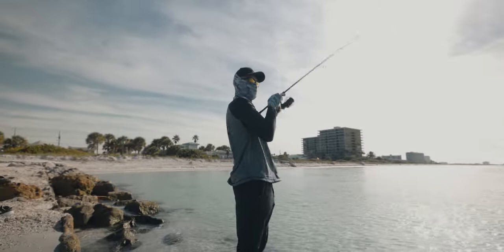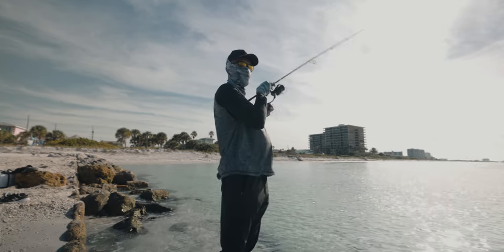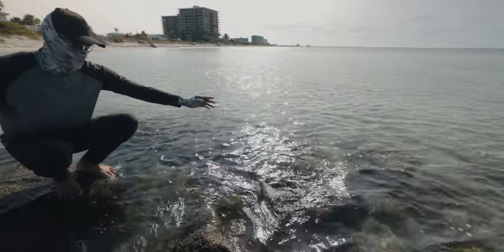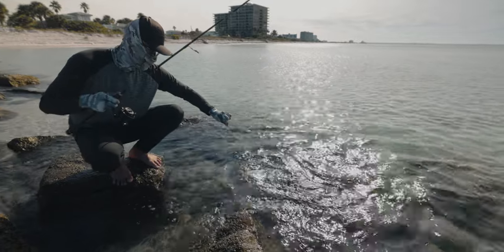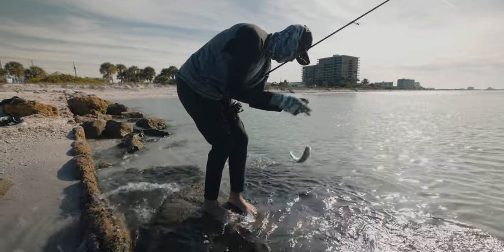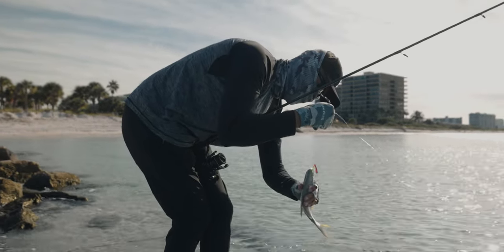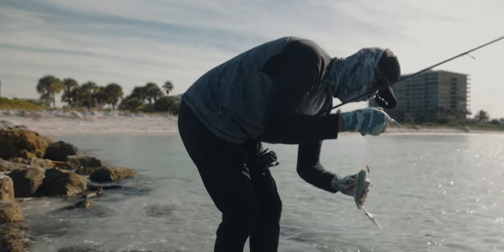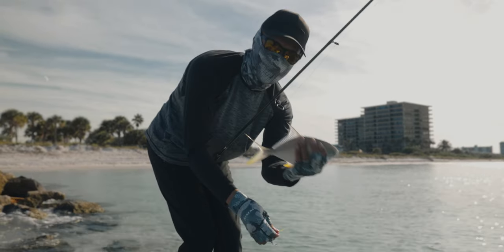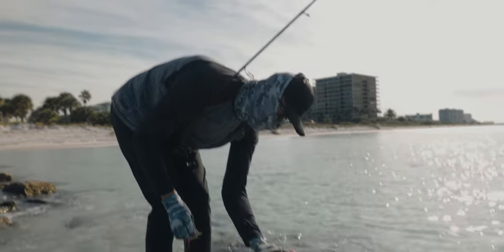Here's a fish — smaller Pompano again. At least they are here man. We're catching dink Pompano over here today. Looks like a little jack. Got him right on the corner of the mouth. Little guy, fun to catch though.